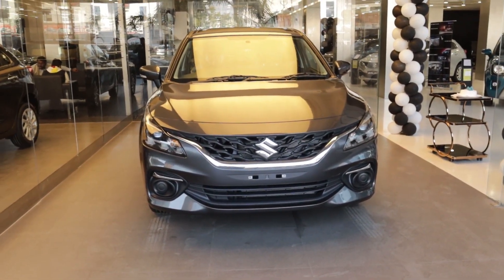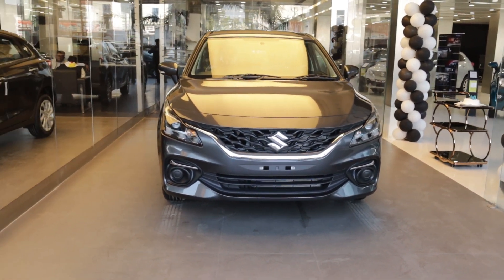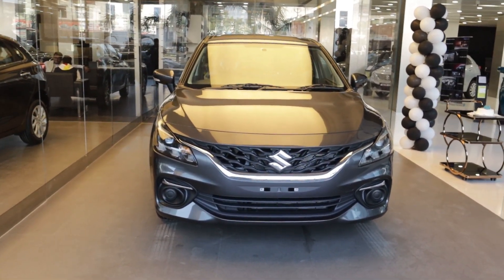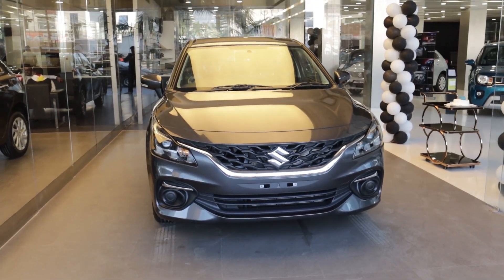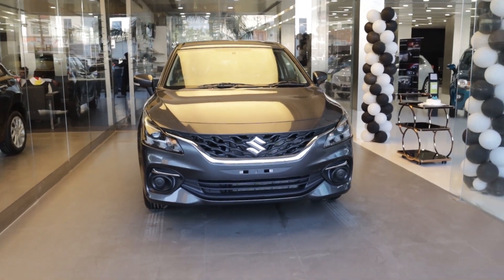As you can see in front of us, the new Bellino Zeta model is actually going to be delivered. Here we have a customer who has come to this delivery. This car is an automatic, which they are taking for their mother. The automatic purpose is that it is convenient because they don't drive in the market, therefore they are purchasing this car.